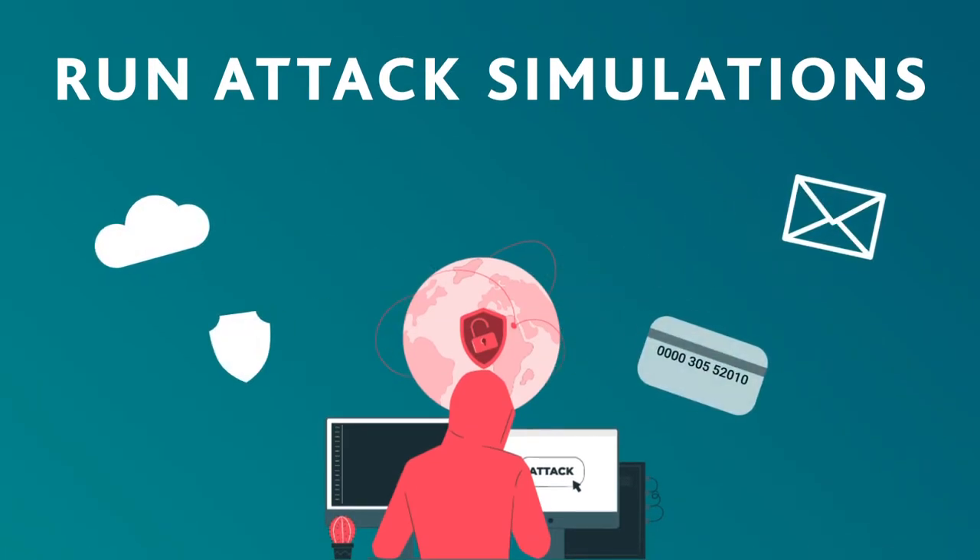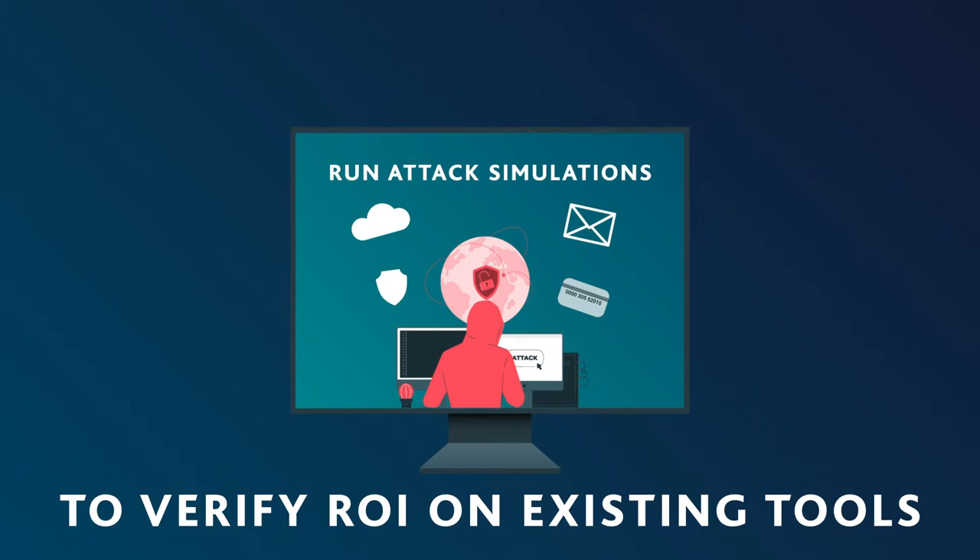One of the other benefits is that by running breach and attack simulations, you're going to be able to do continuous integration of your security tools when you buy new tools — and ongoing throughout time — to make sure that they're all working together.